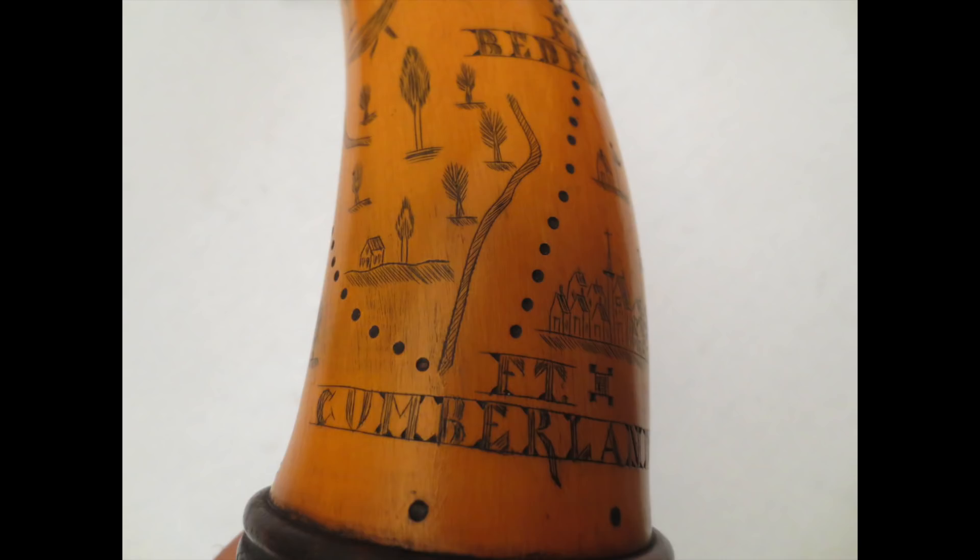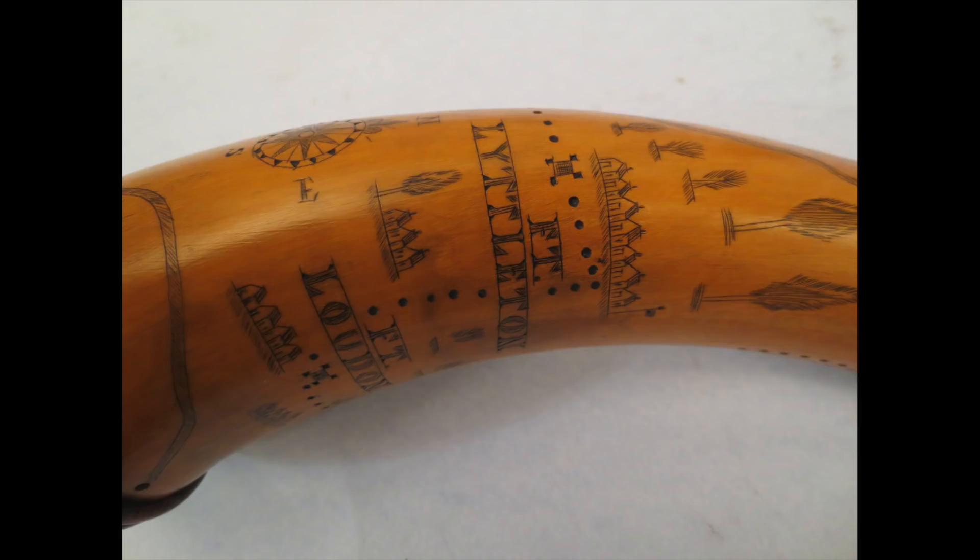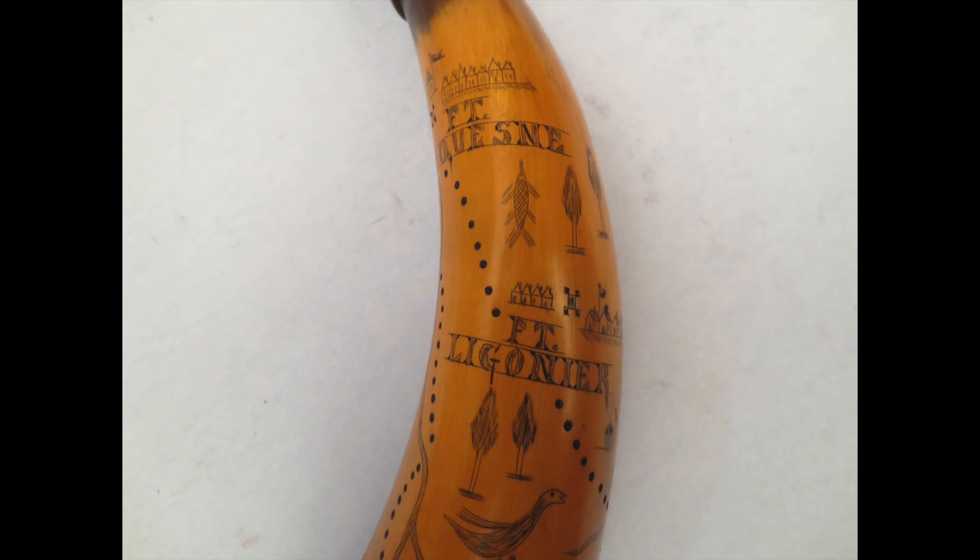It's a very typical design of the period, just beautiful and quite typical of Tim's work. Talking with Tim and picking up the horn — I now have two of his horns — was the highlight of the show.